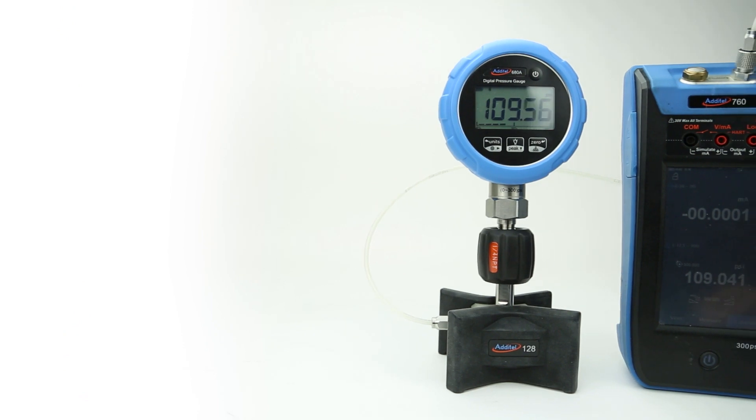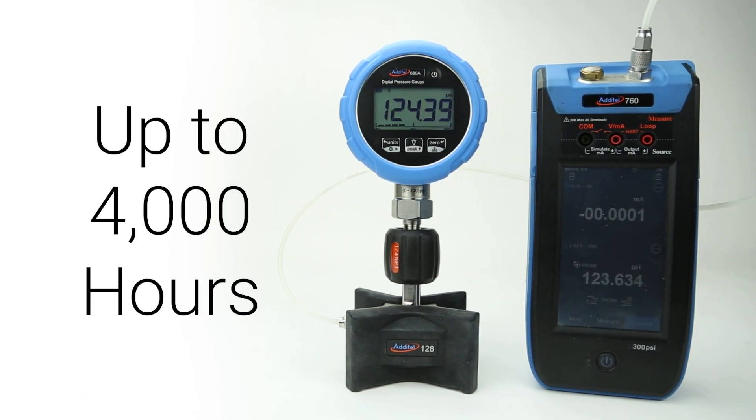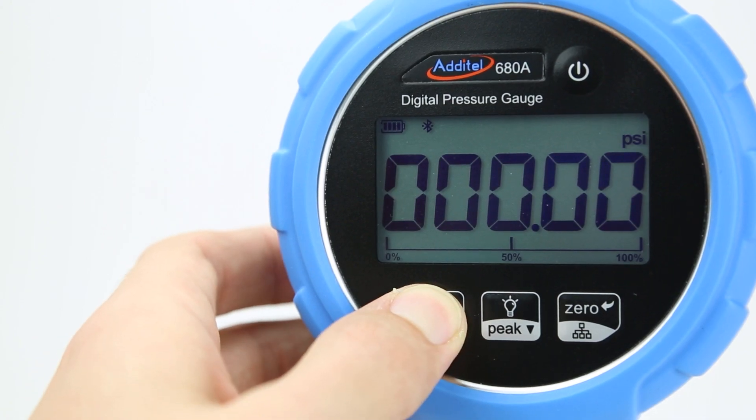Battery life has also been improved, offering up to 4,000 hours of use, with fixed power adapter support also available. As with most Adytel smart devices, the 680A features data logging that allows for the documentation of specific processes and calibrations.